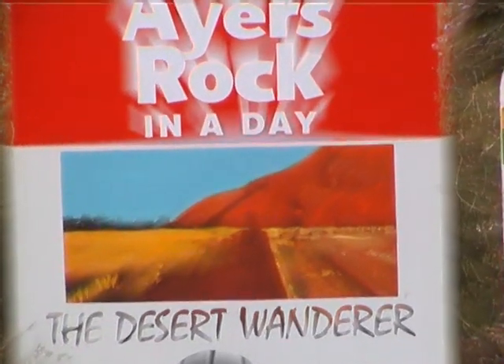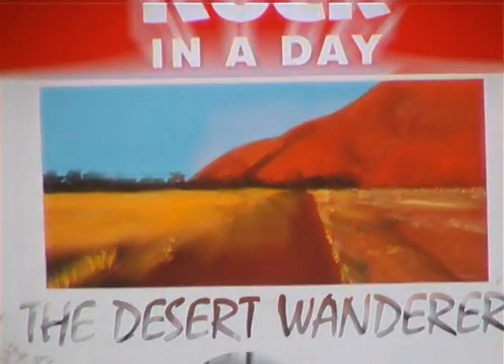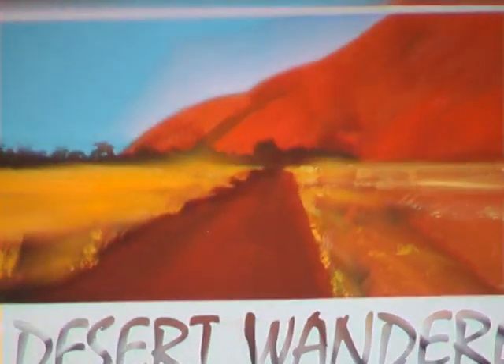Here we are at last — wonderful Alice Springs awaiting us with long-for showers, real beds, and fresh linen.